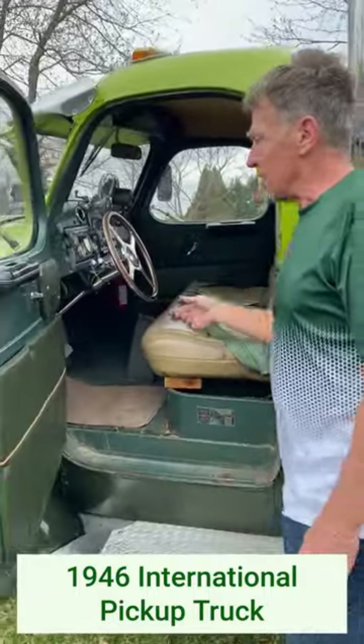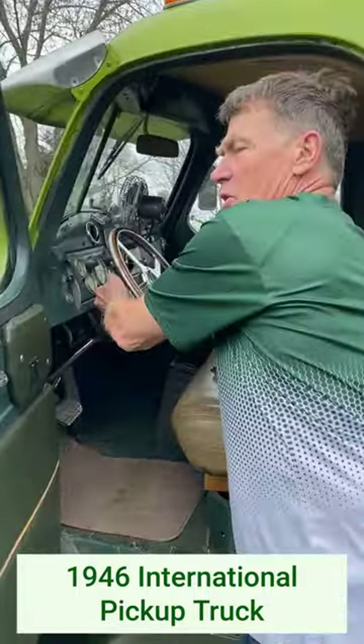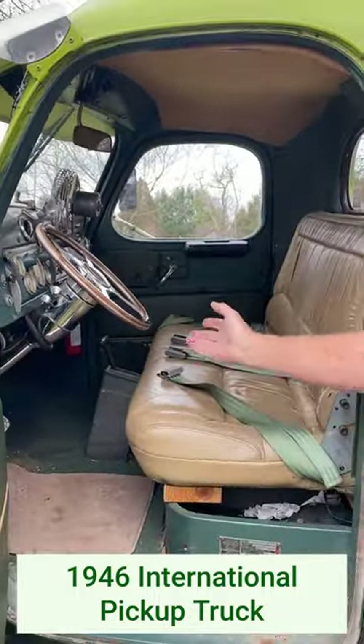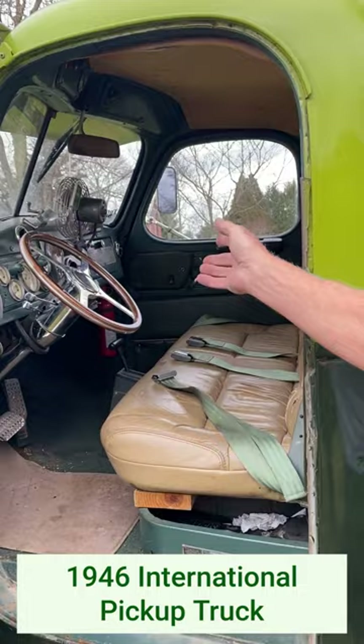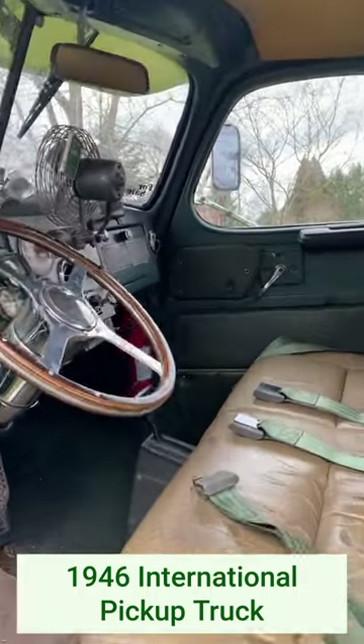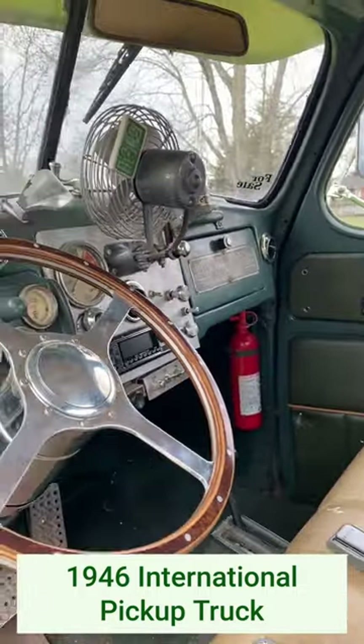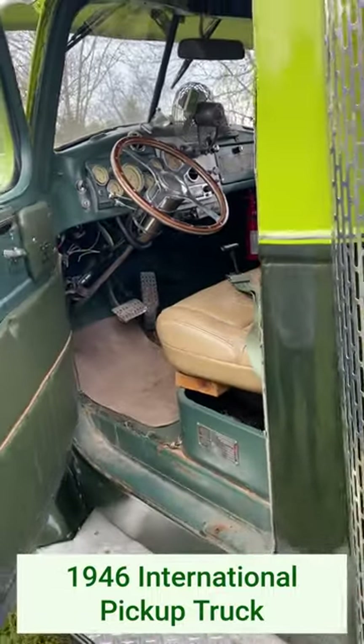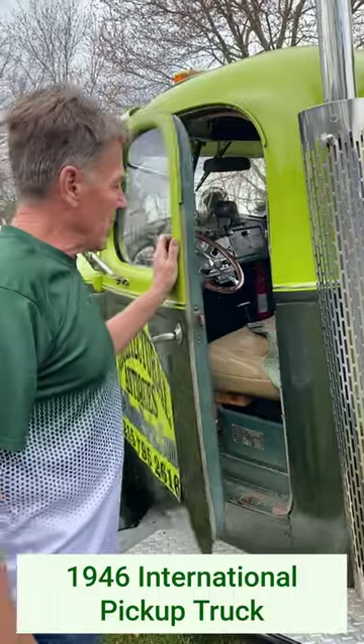It's got power windows, air conditioning, and a tilt steering wheel. Everything about it is just cool. It's got an automatic, AM-FM radio in a vintage style. It's got a headliner and a leather seat. The leather seat's kind of okay — it'll service you well if you're just going to drive it.